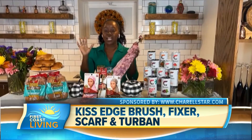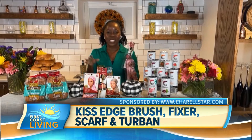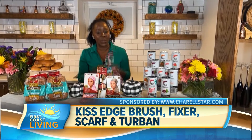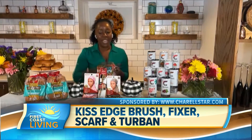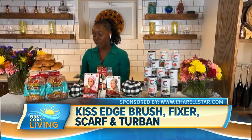They also have a new product, which I love — a pre-tied turban. You can use that to tie down your hair and just have an easy, quick style on the go. The edge brush is $2, the edge fixer is $3.75, and the satin wrap scarf is $4.50. You can get them all at DollarGeneral.com.